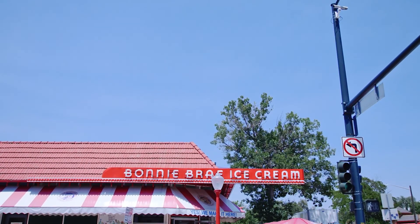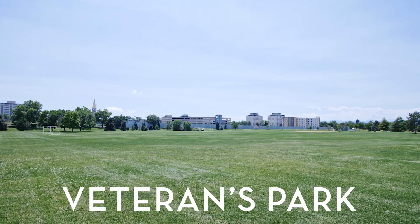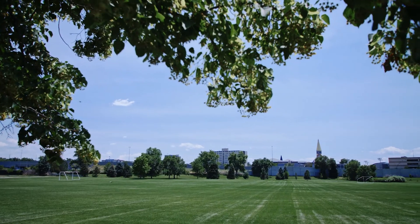The Bonnie Bray District farther east on South University Boulevard is also home to Wash Park hotspots. Aside from Washington Park, Veterans Park sits at the southern end of the neighborhood — a grassy park dotted with trees featuring a running path, soccer field, and baseball diamond.